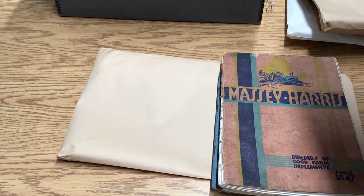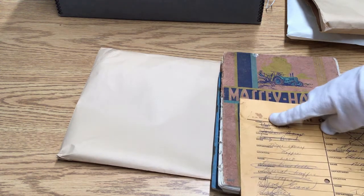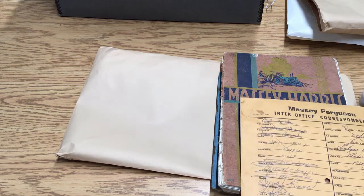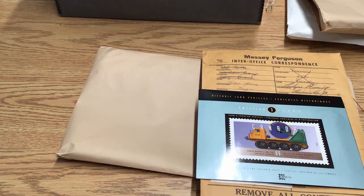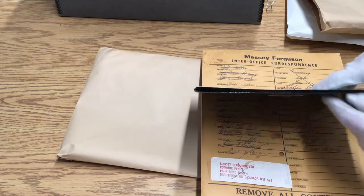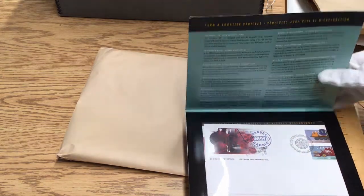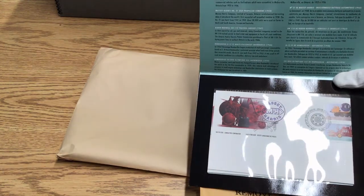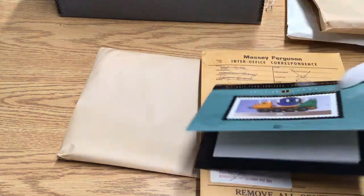Next we have something from the end days of the company — an inter-office correspondence envelope. At the top it says 'revised 0580,' which is how I know it's from the last days of the company. In recognition of Massey-Harris as a major player in Canadian history, commemorative stamps were issued. We have some of these, including originals that have not been opened, giving you a sense of the stamps they produced as well as some historic envelopes included within that.